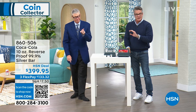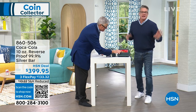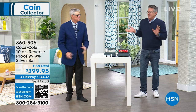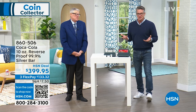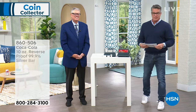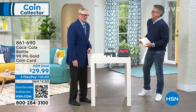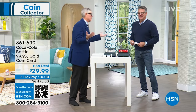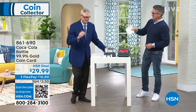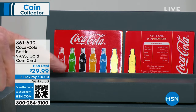You're getting the best of the best from the best guy in the business. You've got 30 days — you're not going to return it because you're going to be like, why would I return money? 860-506 is the item number. If you want to buy more than one, Mike doesn't care — we're not going to limit you to two. Buy whatever you want.